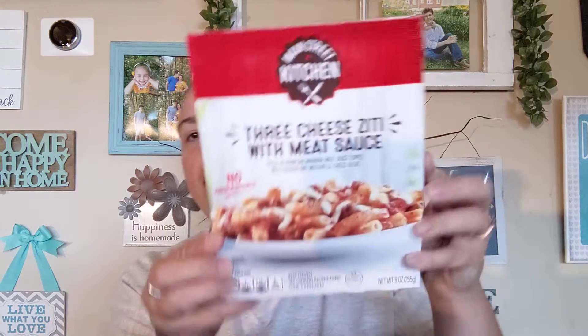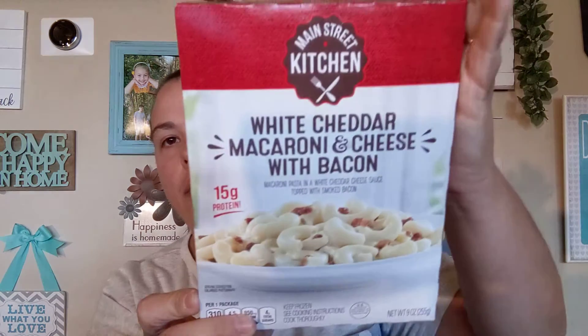I think Kansas might like these for a little snack before her game. And then my last two are these frozen entrees by Main Street Kitchen. The first one is a three cheese ziti with meat sauce — pasta and a Parmesan marinara meat sauce topped with a cheddar and mozzarella cheese blend. It says no preservatives and it's a nine ounce portion. The second one also looked really good to me — also by Main Street Kitchen. It has 15 grams of protein: white cheddar macaroni and cheese with bacon, macaroni pasta in a white cheddar cheese sauce topped with smoked bacon. This one is nine ounces as well.